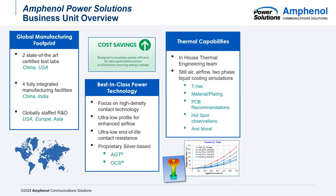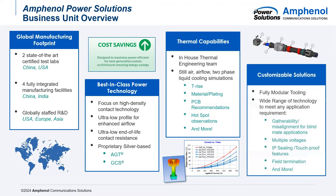To combat this, we have an in-house thermal engineering team. This team is able to run simulations not only on our product under load, but also an entire customer system under load. They're able to do simulations for still air, airflow, two-phase, liquid cooling, and also some immersion cooling. They can analyze things such as temperature rise, change different materials, and see all of the hot spots. Power connectors are often designed in last, so we need to be pretty customizable with our designs. One of the ways we do this is through modular tooling, meaning the amount of power and signal contacts can easily be changed. On top of that, we also offer IP sealing, touch-proof features, field termination, and different latching systems.